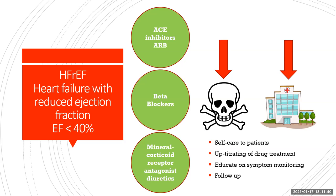For heart failure with reduced EF — those less than 40% — the mainstays for reduction in mortality and heart failure hospitalizations are three medications: an ACE inhibitor, which can be somewhat interchangeable with an ARB; a beta blocker; and a mineralocorticoid receptor antagonist, which is a diuretic. We have to educate patients about self-care, measuring their weight and blood pressure. Healthcare providers need to up-titrate drug treatment, especially if patients can tolerate it, and ensure follow-up to optimize these three medications.